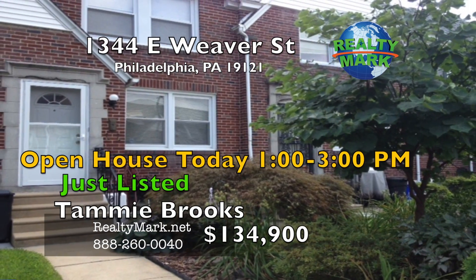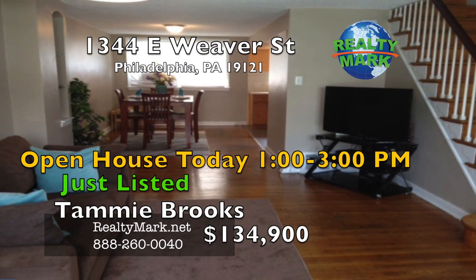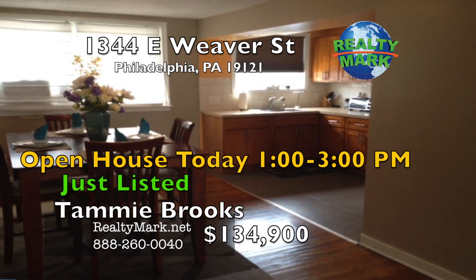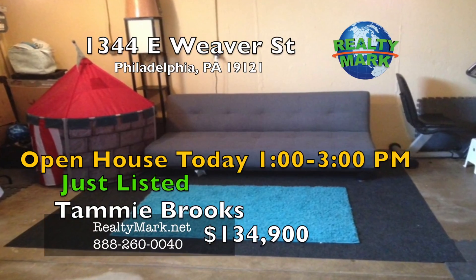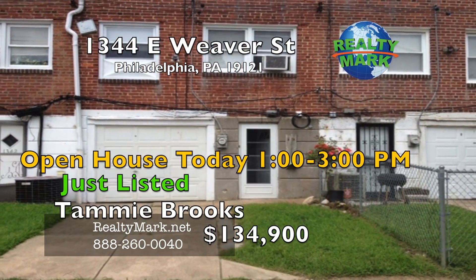Pack your bags. This is a great home located on a nice block with a beautiful front yard. Walk into the spacious living room with hardwood floors. The dining room is a great place to gather. The kitchen has been updated with a built-in microwave and a newer stove. The area leads to a large basement that is great for many uses, with a back door in the basement that leads to the garage.